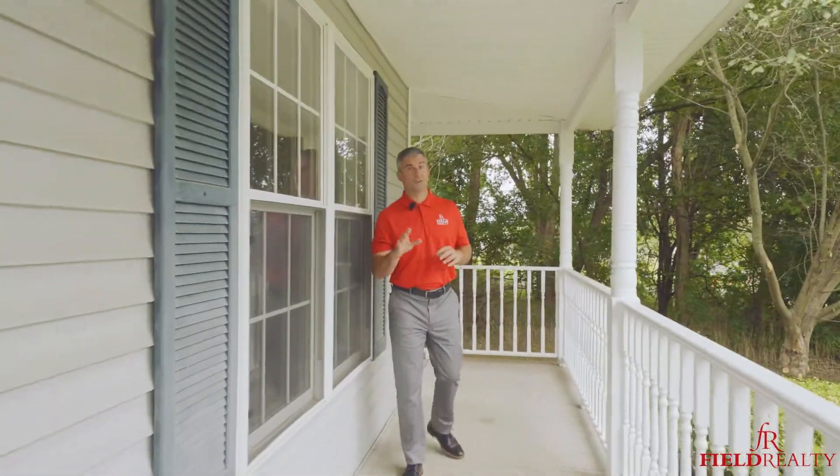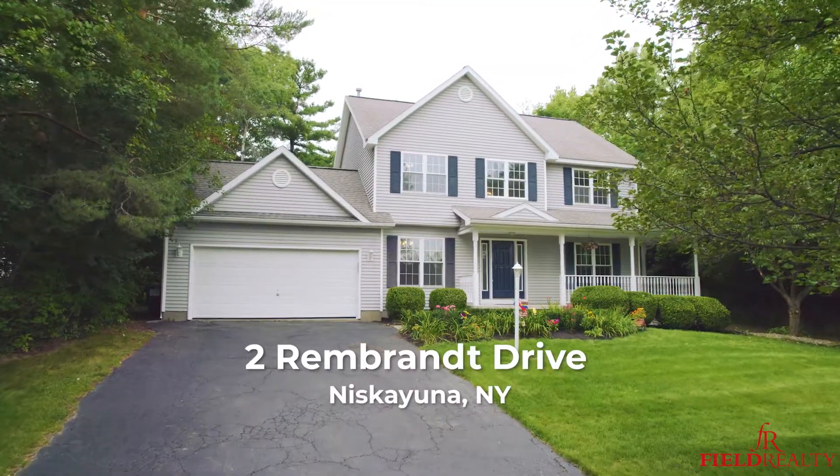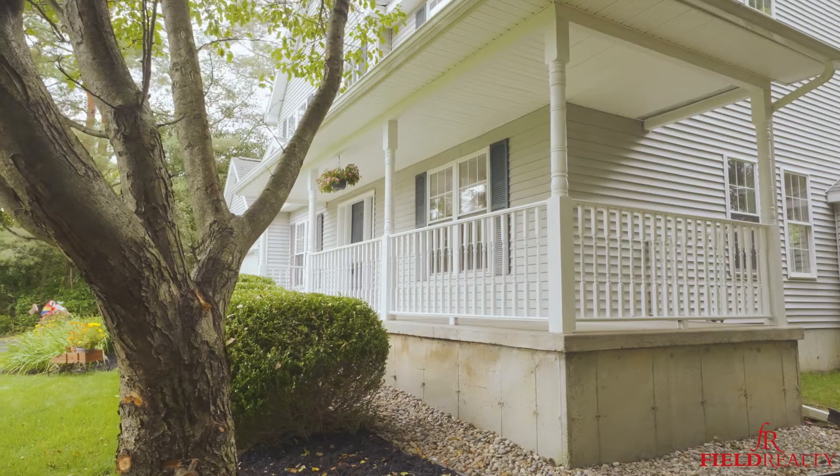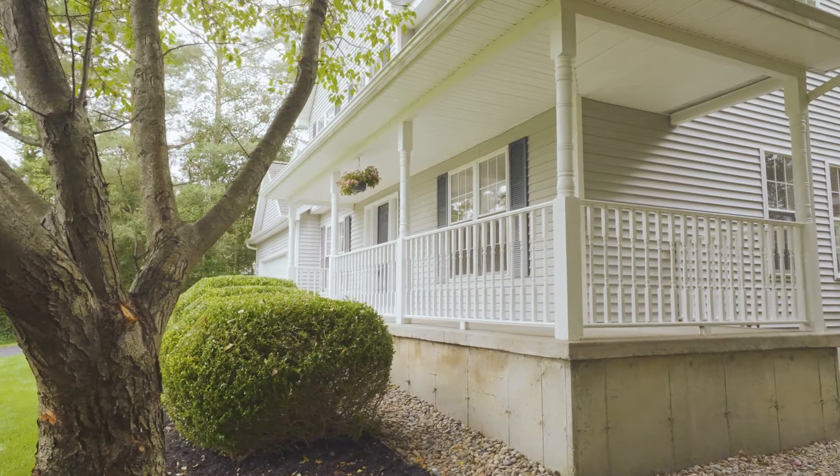Hi there, it's Mike Field with Field Realty and we have a tremendous new listing here in Niskayuna. This is 2 Rembrandt and one of the features I love about this is where I'm standing right now. This front porch — I could see myself enjoying a cup of coffee, maybe happy hour, or just watching the kids play. But enough about that, there's a ton going on inside this house in the last 30 days to get this ready. Let's go take a look.